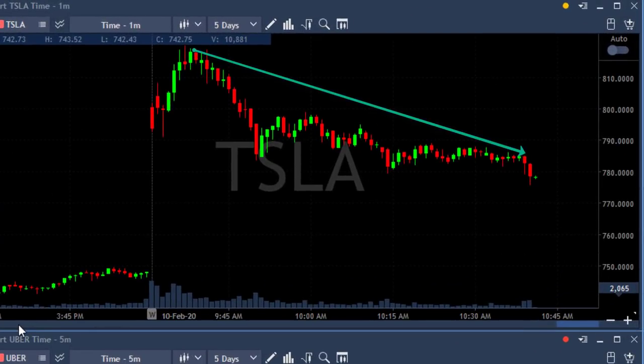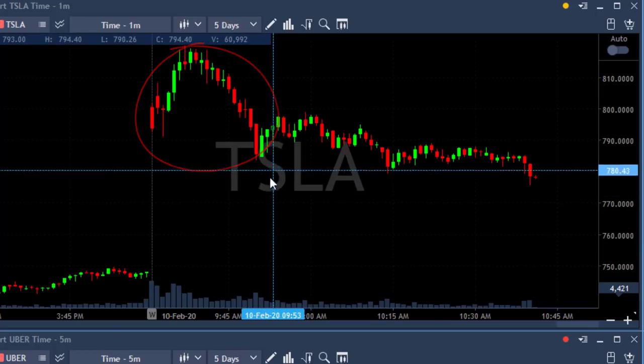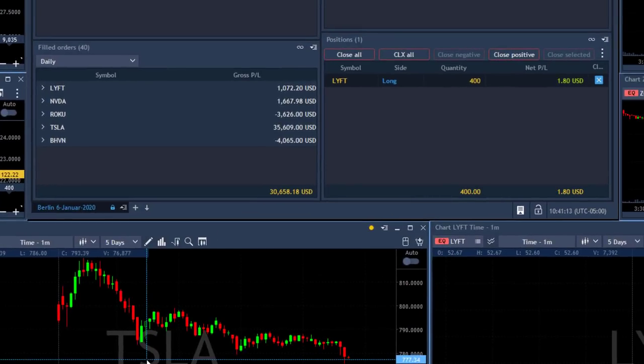Tesla is trending lower. The fun part is over — the fun part was just here at the beginning, then it went sideways slowly coming down. That was beautiful. Second trade, third trade in Tesla. Look at the numbers: $35,000 in Tesla. This is crazy. And the rest — just small winners, small losers — up over $30,000 today. I'm making more money this past week than I made in six months.